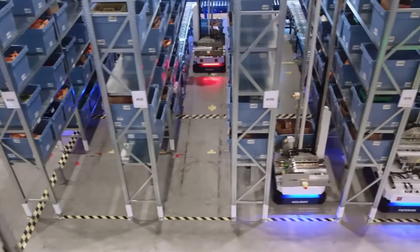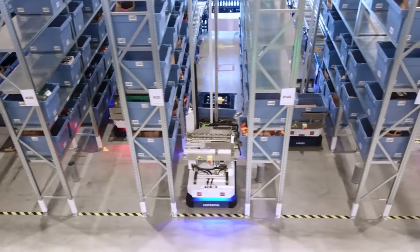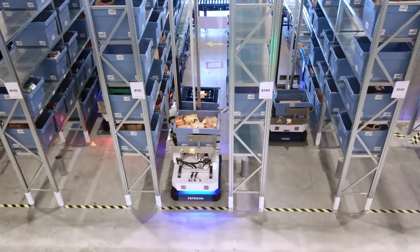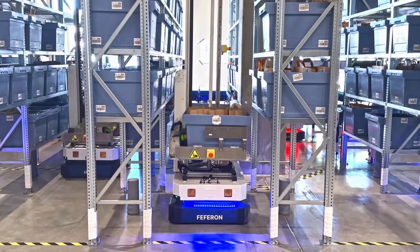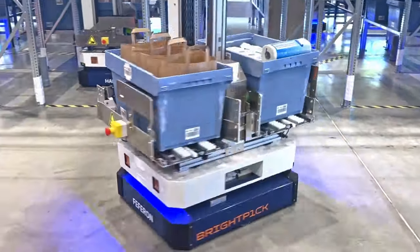In addition to autonomously consolidating and dispatching orders, BrightPig dispatchers can store picked orders in a temporary buffer area until they need to be shipped. By getting orders ready in advance, warehouses can dispatch more orders during peak hours.